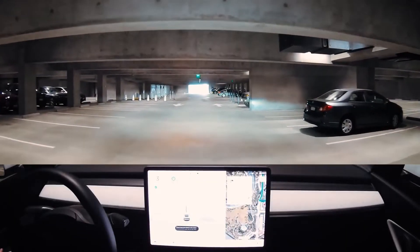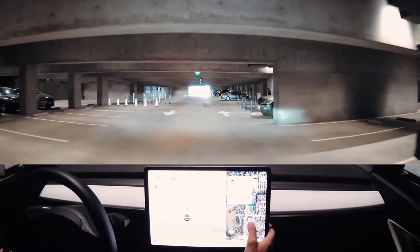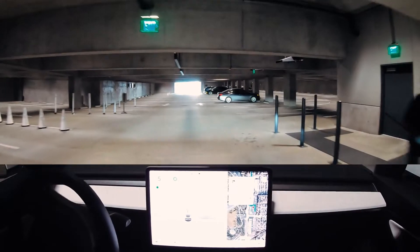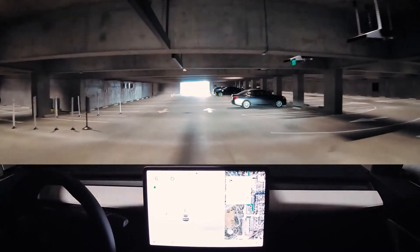Also hidden beneath the ground is an extensive parking area and road network that is completely out of sight. Apple chose to put all of these amenities underground to maximise the green space around Apple Park.